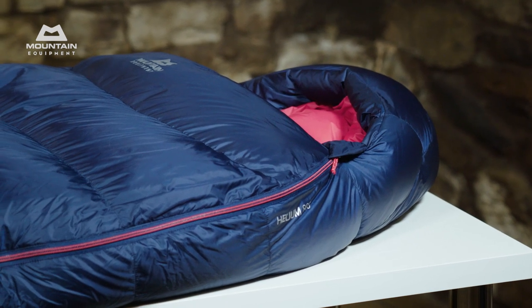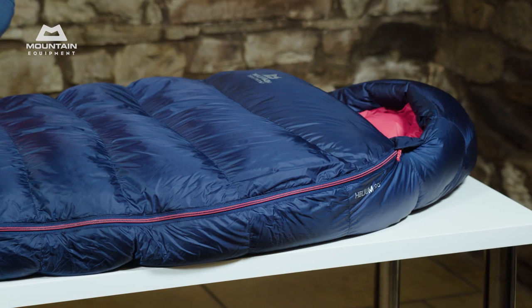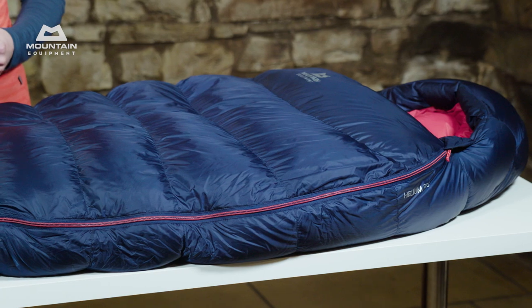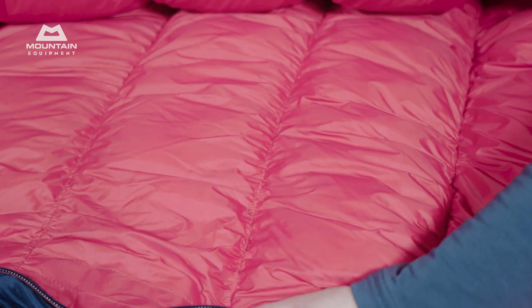These are rated a little differently to the men's Helium range, and you can find out more about how we arrived at these temperature ratings on our website. All the bags in this range use our Women's Alpine Fit, which provides a comfortable night sleep even with any extra layers you might have on, and all without adding too much extra weight. That fit is further helped by the EXL elasticated stitching inside the bag, which removes dead space and increases thermal efficiency.